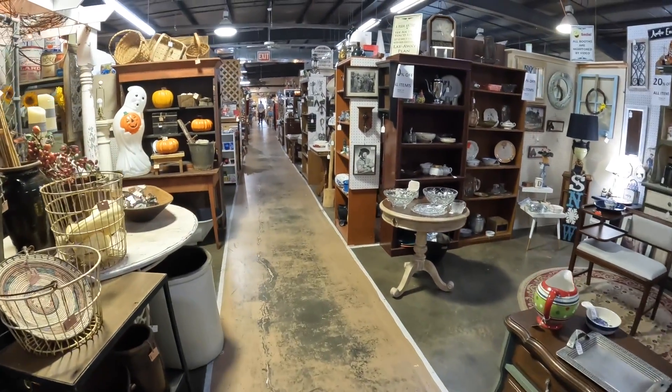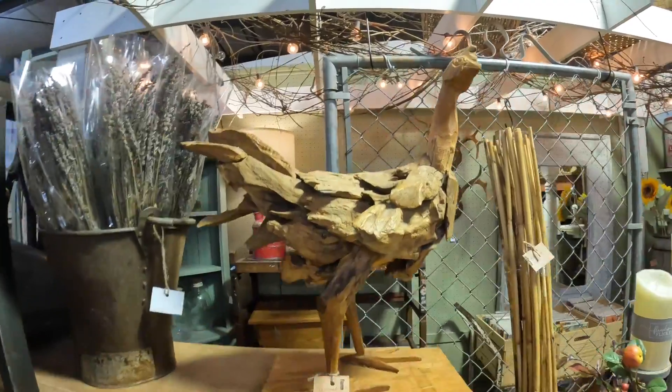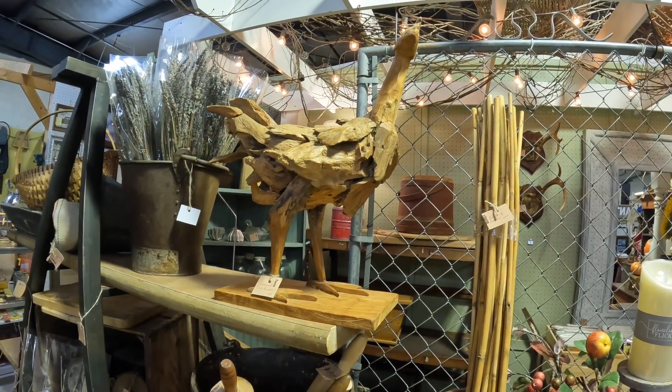How cool is this driftwood chicken? He's really cool — $125. Okay, that's everything for today. I hope you enjoyed shopping with me and I will see you in the next one!